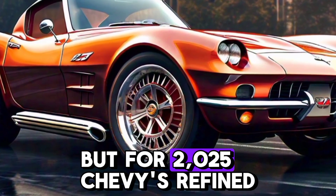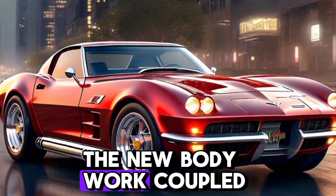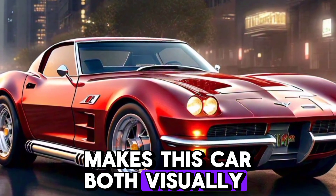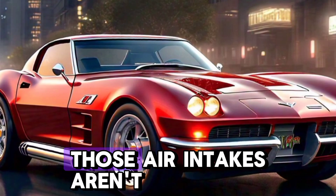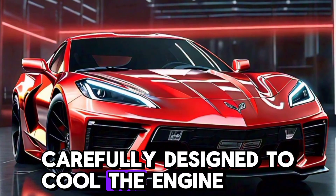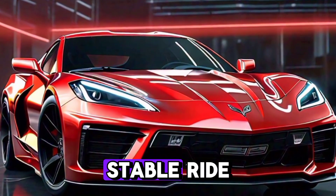But for 2025, Chevy's refined the look even further. The new bodywork, coupled with advanced aerodynamics, makes this car both visually stunning and highly functional. Those air intakes aren't just for show — they're carefully designed to cool the engine and enhance downforce, providing an exhilarating yet stable ride.